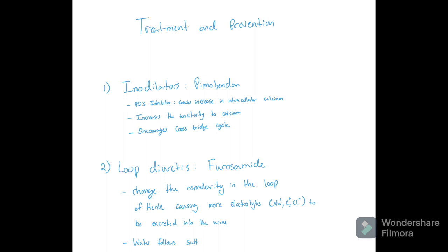For loop diuretics, such as furosemide, this is going to change the osmolarity in the loop of Henle, causing more electrolytes such as sodium, potassium, and chloride to be excreted into the urine. Since water typically follows salt, this increases the volume of urine excreted. This is beneficial because DCM typically leads to congestive heart failure, which includes ascites or pulmonary edema. By giving furosemide, we change the osmolarity and start pulling fluid from areas where it shouldn't be — drawing off abdominal fluid from ascites and clearing pulmonary edema.